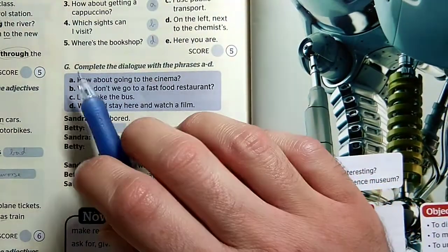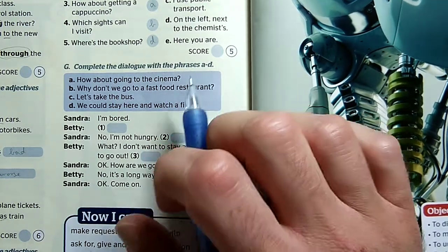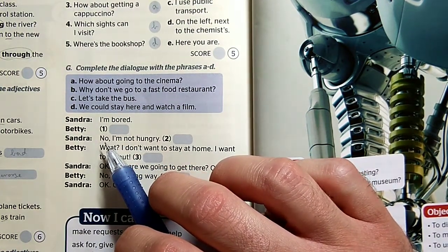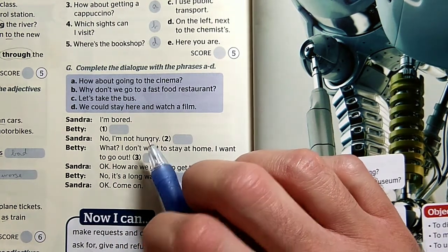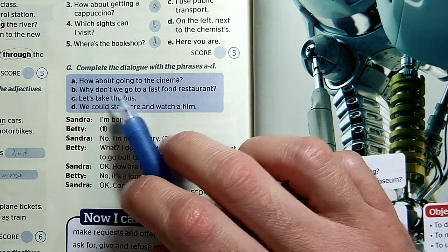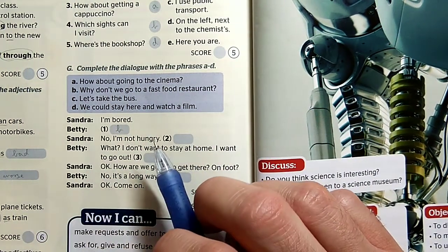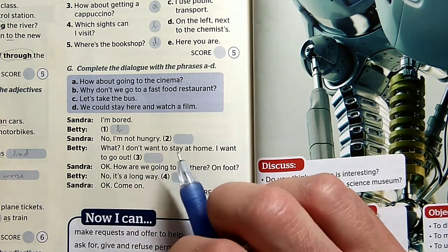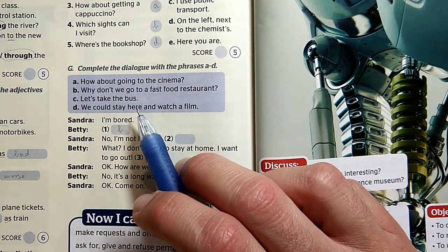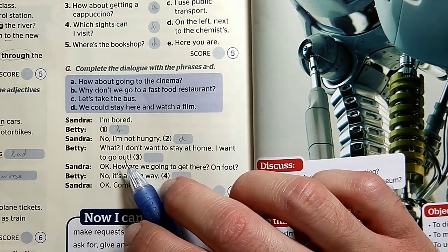And the last activity for today is activity G, where we have to complete the dialogue — párbeszéd — with the phrases from A to D. I'm bored, mondja Sandra — Unatkozom. Erre Betty valamit fog mondani, amire Sandra válasza: No, I'm not hungry — nem, nem vagyok éhes. Akkor valószínűleg azt mondja, hogy miért nem megyünk el egy gyors étterembe. Why don't we go to a fast food restaurant? No, I'm not hungry. No, I don't want to stay at home — nem akarok itthon maradni. I want to go out — el akarok menni valahova.